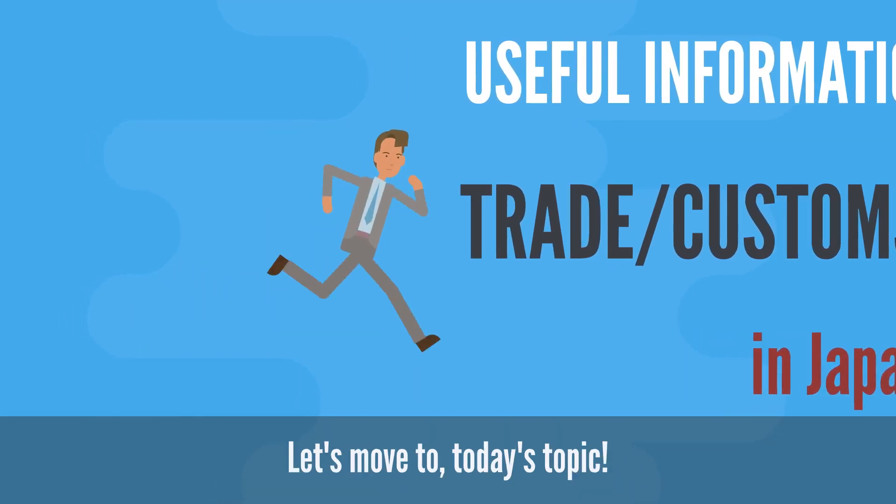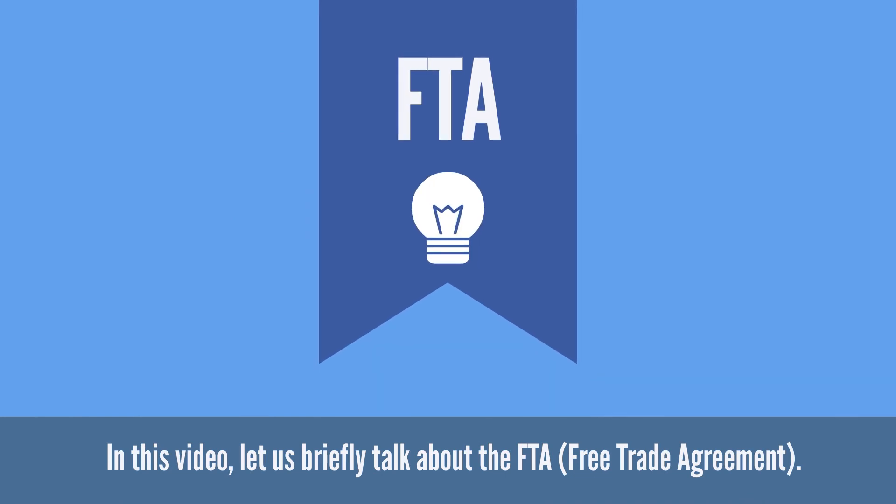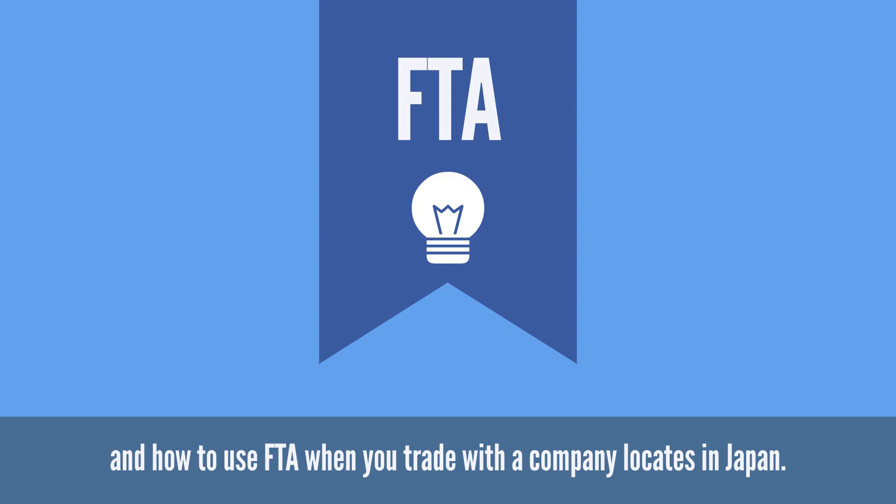Let's move to today's topic. In this video, let us briefly talk about the FTA, Free Trade Agreement, and how to use FTA when you trade with a company located in Japan.